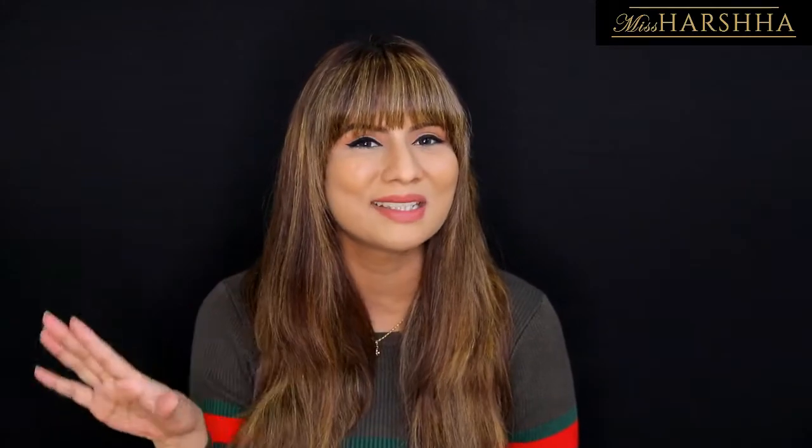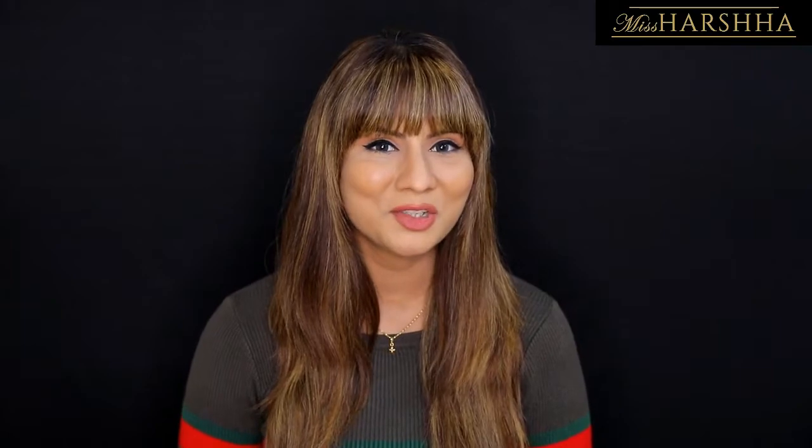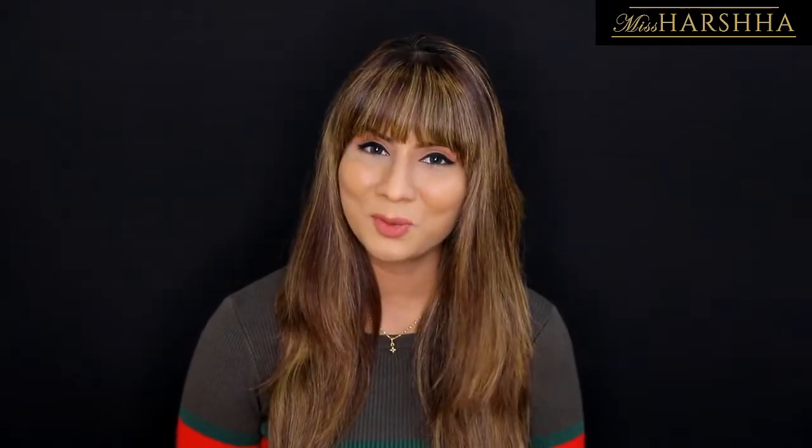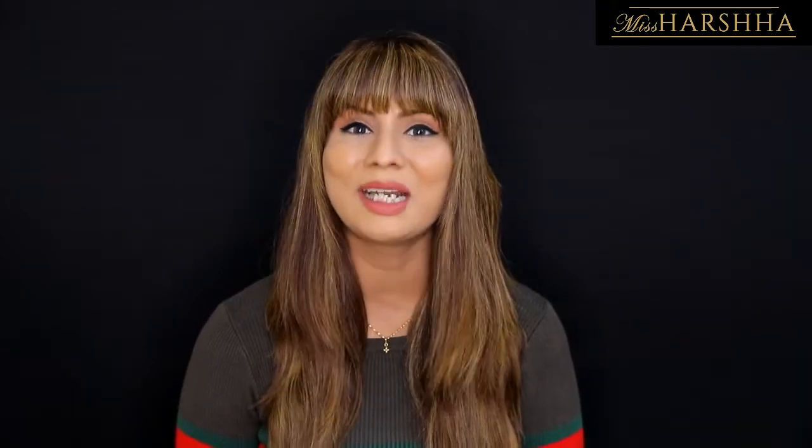Hello friends, welcome or welcome back to my channel Miss Harsha. My name is Harsha, I'm a professional makeup artist and educator, a change influencer, a cosmetologist, an aromatherapist, and a makeover consultant. In this video, as you already know, I will be showing you how to have perfect eyebrows.